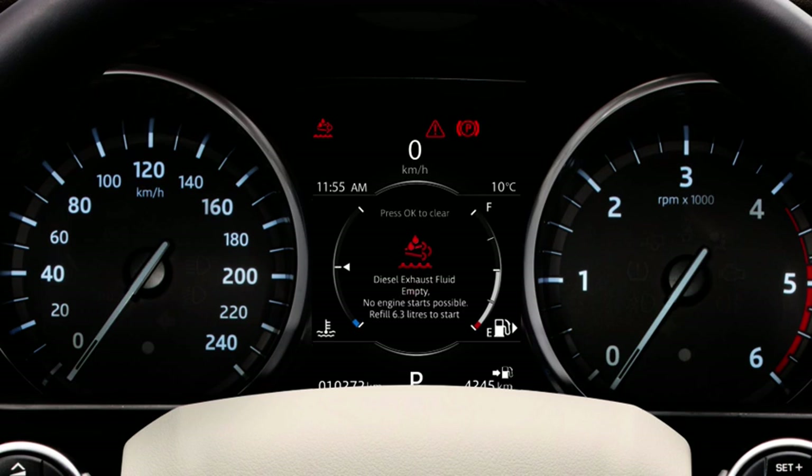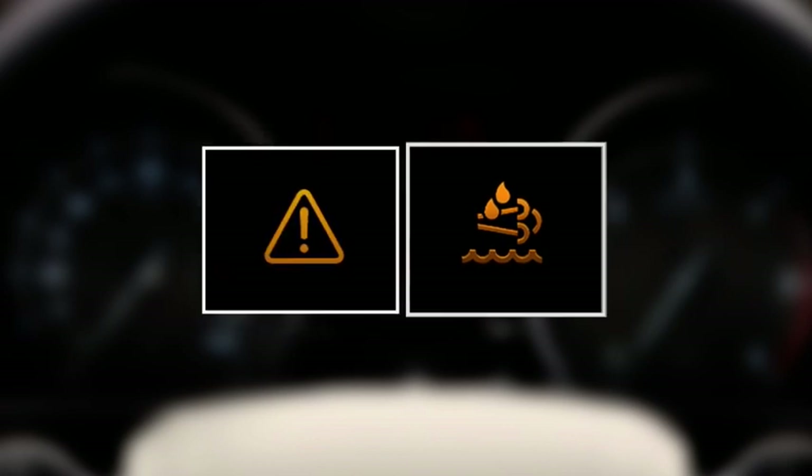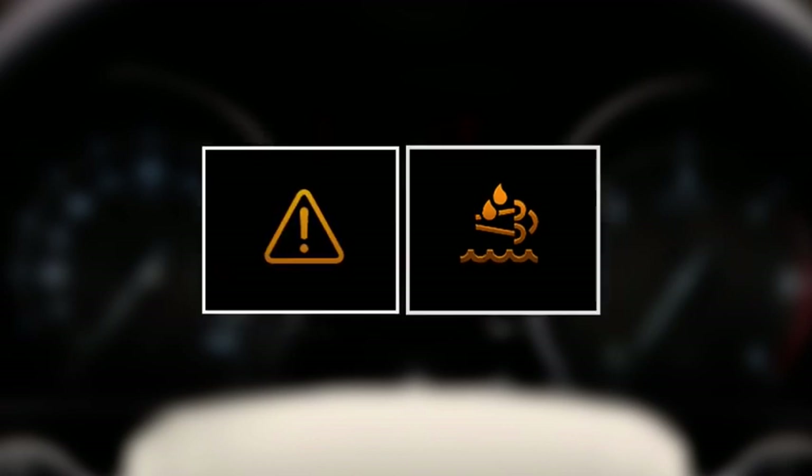If you do, and the fluid drops to a critical level, you will not be able to start your vehicle until the correct amount of DEF is added, as displayed in the message centre. If you see any of these warnings, it is recommended to book your vehicle into your local retailer as soon as possible for a full system refill.